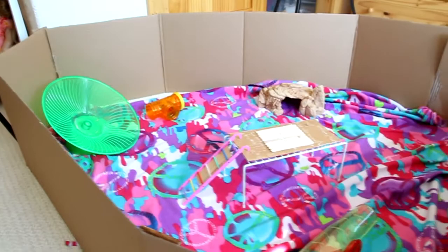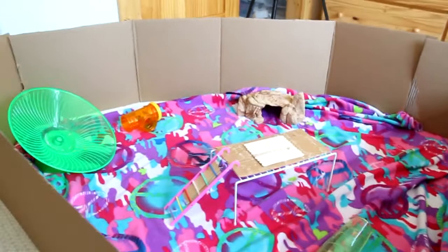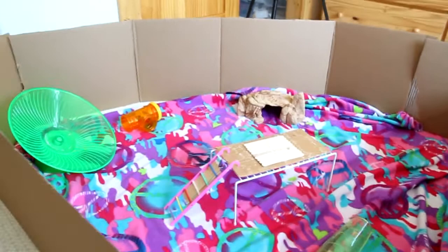Guess what I did recently? I built my hamsters a playpen! I did this with Erin's hamsters do-it-yourself video. She just has some awesome videos, so if you aren't already subscribed to her, be sure to do that because she has some amazing videos. And it's nice and big — as you can see, they have lots of fun things they can do.